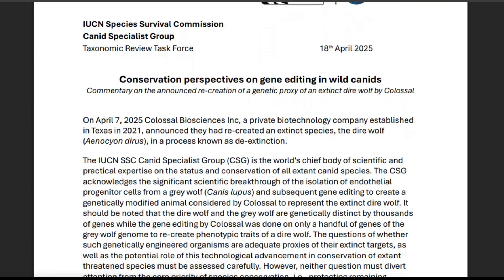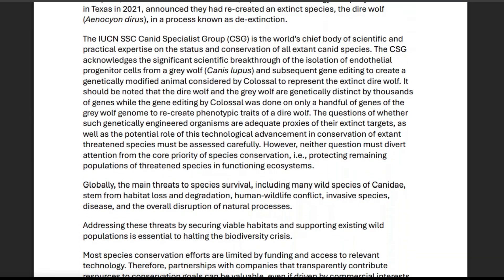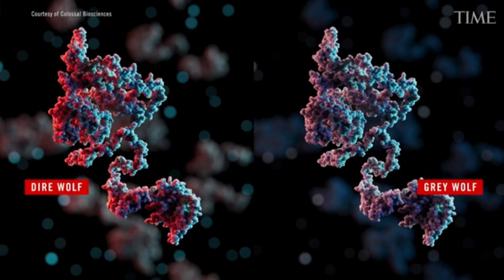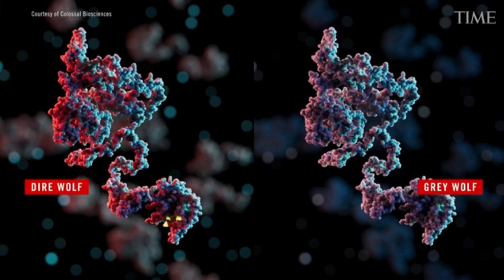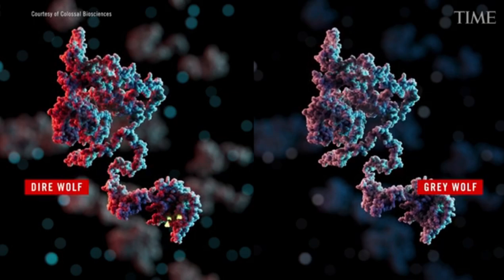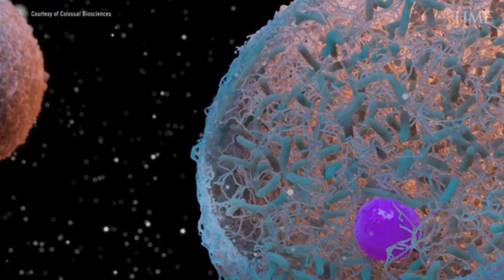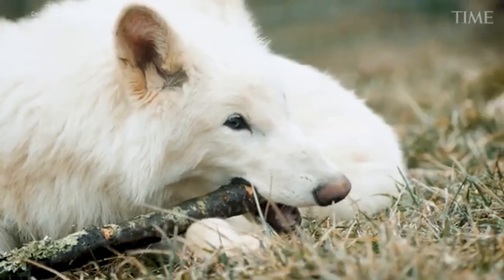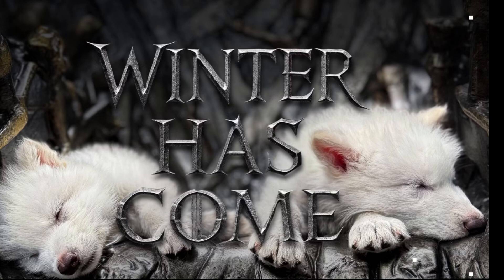They don't conform to the IUCN guidelines for proxy species, and they have no current ecosystem niche. Colossal biologist Dr. Beth Shapiro explained that the goal is not to recreate the exact genome, but to introduce physical and possibly behavioural traits through targeted editing, creating what we might call a functional analogue. This is fair, but considering the way the announcement was presented, it does seem a bit misleading.